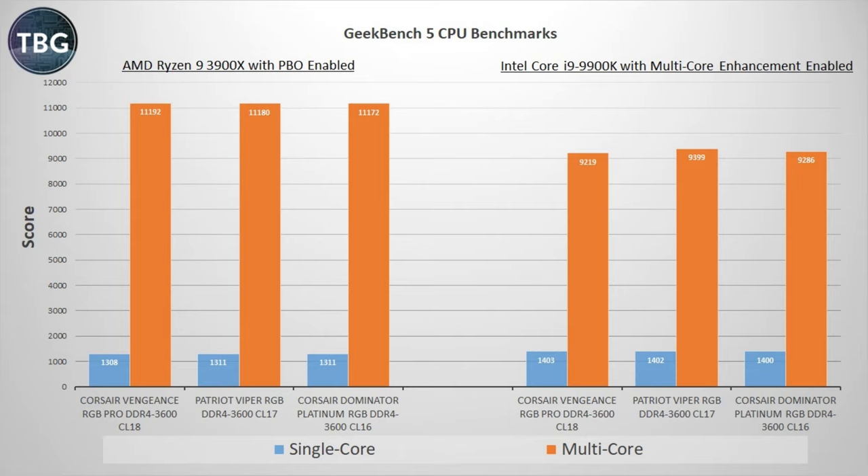I know some of you are pretty tempted to also compare AMD versus Intel in these benchmarks, and I did use CPUs that are in the same price class, so that's fair enough. You're going to see that AMD and Intel will trade blows, and they both have their own distinct advantages.